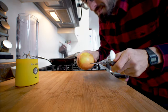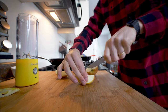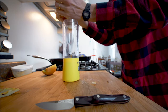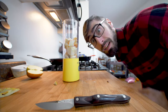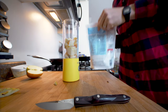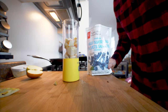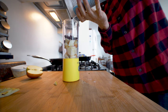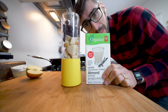Let's just chop this apple a little bit. Half an apple is okay. Time to throw in some blueberries. And now let's put in some almond milk.